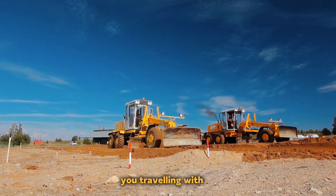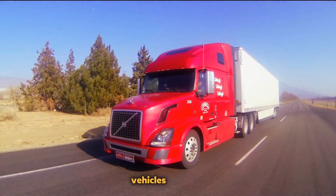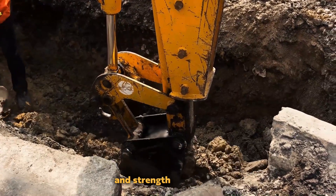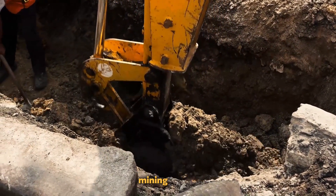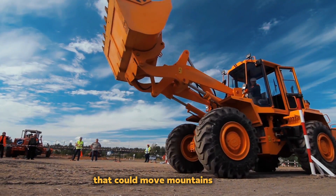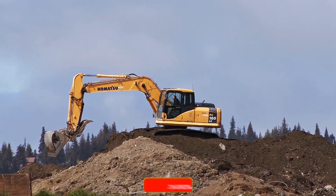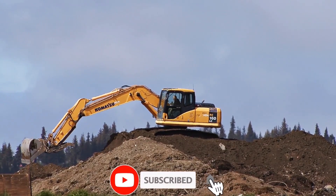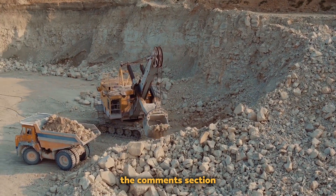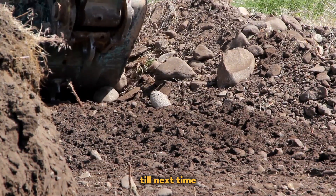We appreciate you traveling with us on this amazing adventure as we explore the world of the largest land vehicles on Earth. We hope you were as awed by their sheer size and strength as we were, from enormous mining trucks that could haul entire houses to mammoth dumpers that could move mountains of dirt. If you liked this video, please click the like button and subscribe to our channel to see more mind-blowing videos. Add your ideas to the discussion in the comments section. Stay interested and continue discovering our planet's wonders till next time.